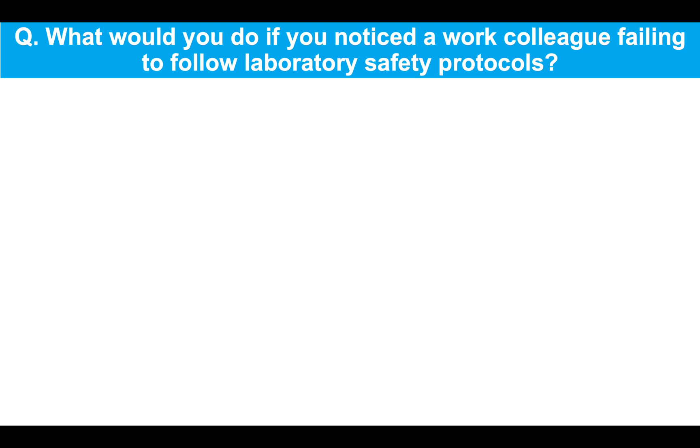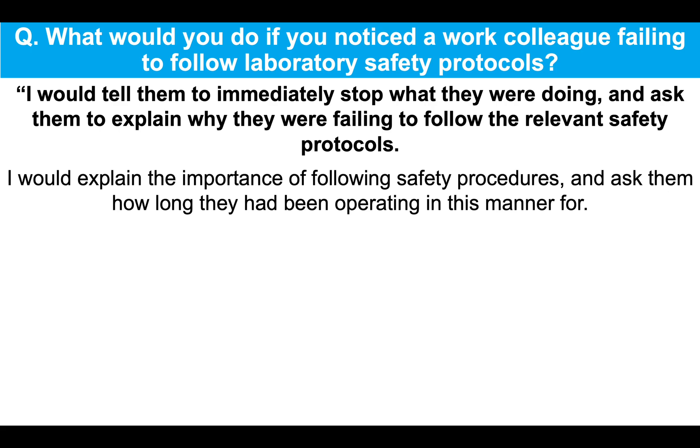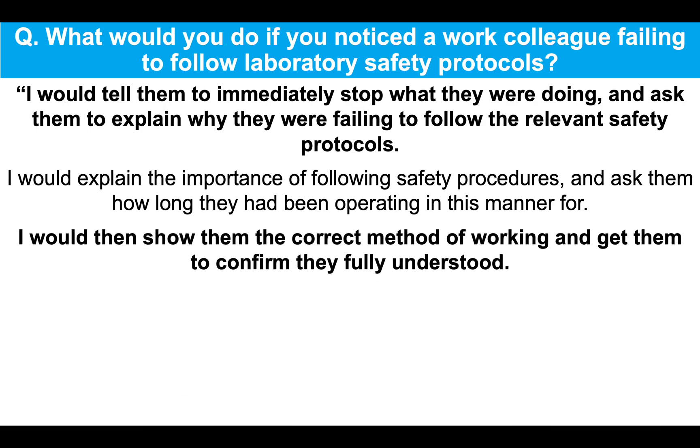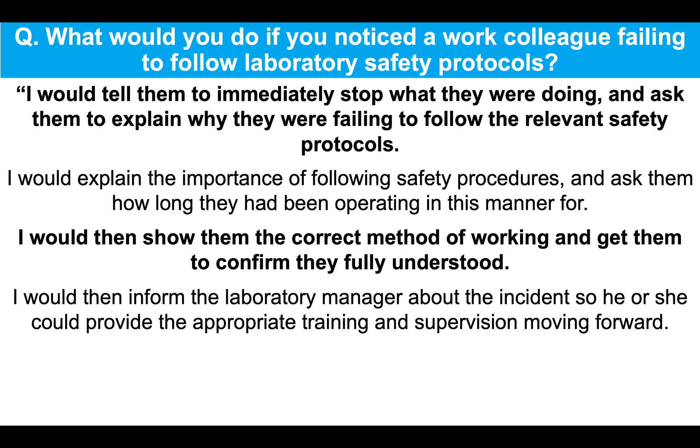What would you do if you noticed a work colleague failing to follow laboratory safety protocols? I would tell them to immediately stop what they were doing and ask them to explain why they were failing to follow the relevant safety protocols. I would explain the importance of following safety procedures and ask them how long they had been operating in this manner for. I would then show them the correct method of working and get them to confirm they fully understood. I would then inform the lab manager about the incident so he or she could provide the appropriate training and supervision moving forward.